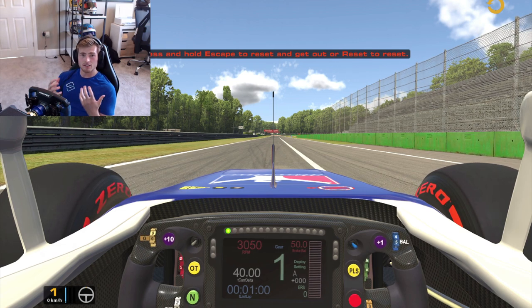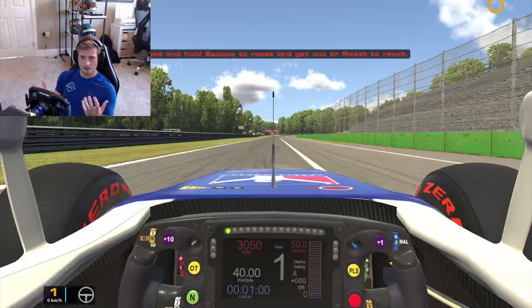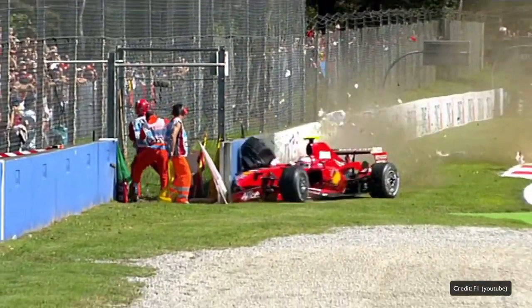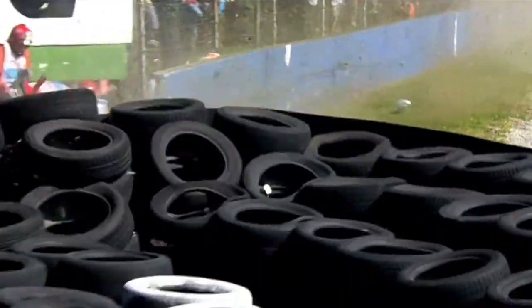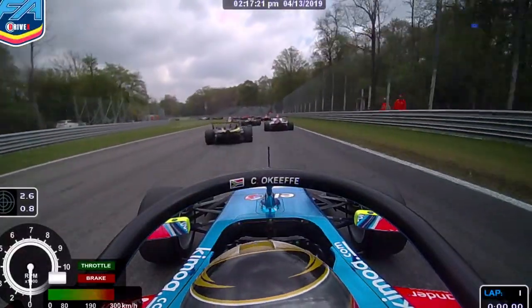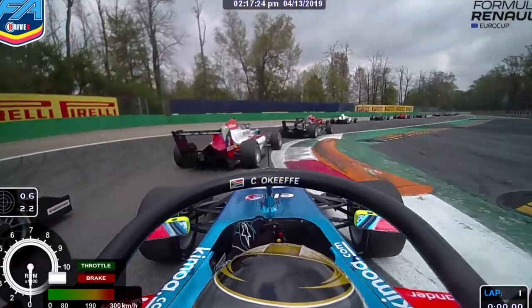A nervous, skittish, low downforce car doesn't give you a load of confidence to push in the high speed corners like the Variante Ascari. That's why we see so many incidents over the course of the years at Monza, because it is a very, very difficult place to get the absolute maximum out of the car. We do tend to see very, very close qualifying and close races here, so you can't leave any time on the table at all.